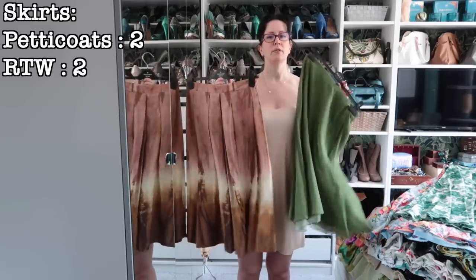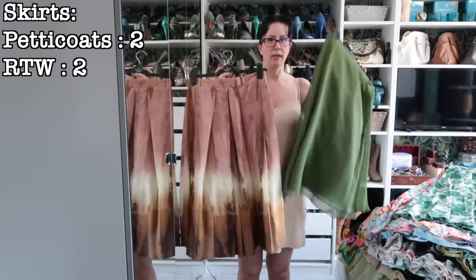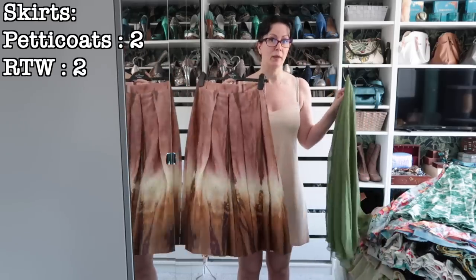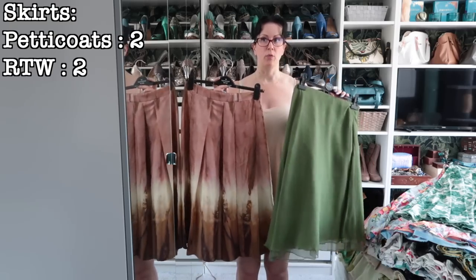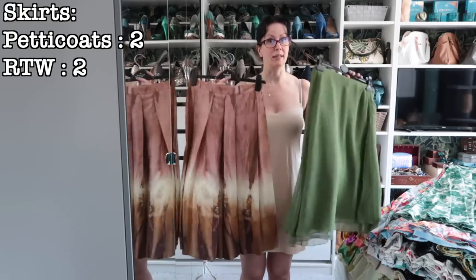Both of these are silk, both ready to wear — Zara and Jigsaw. Love them both. They both easily fit now. I just need to work out what I want to wear with them on top, but I like them — they're staying.